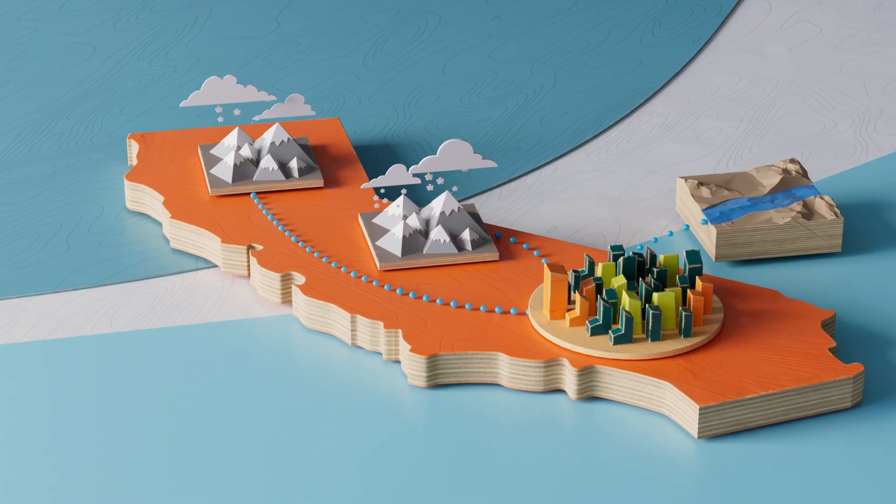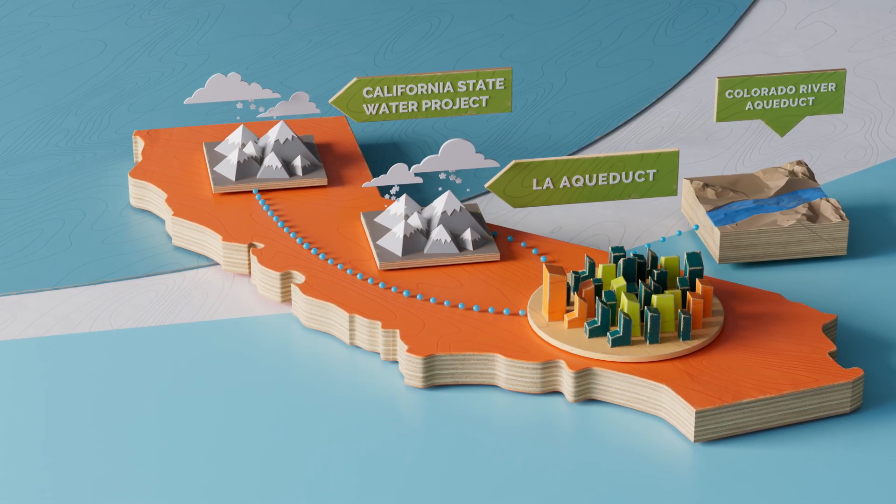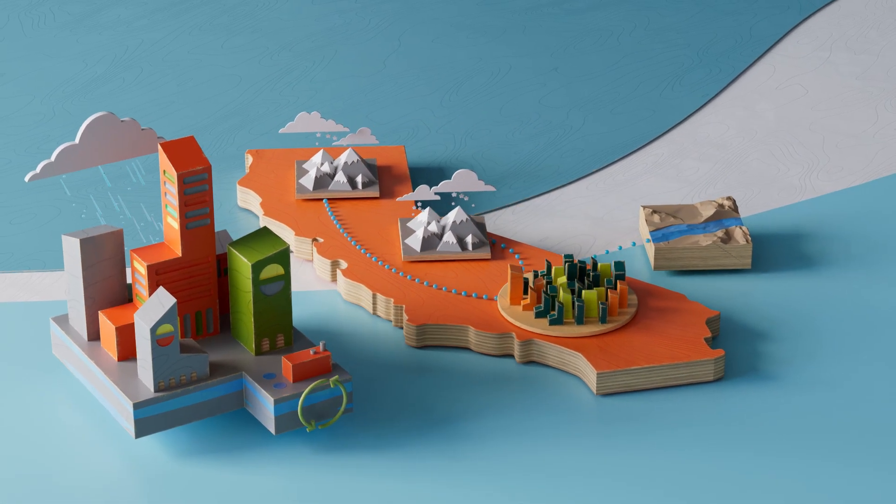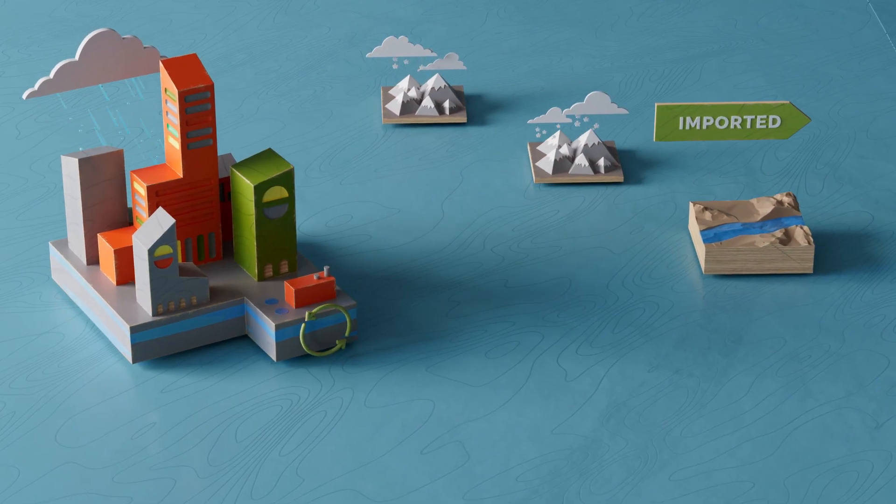The water that flows from your tap comes from a diverse mix of sources — from snow-capped mountains and streams to the ground beneath our feet. What we call imported and local.